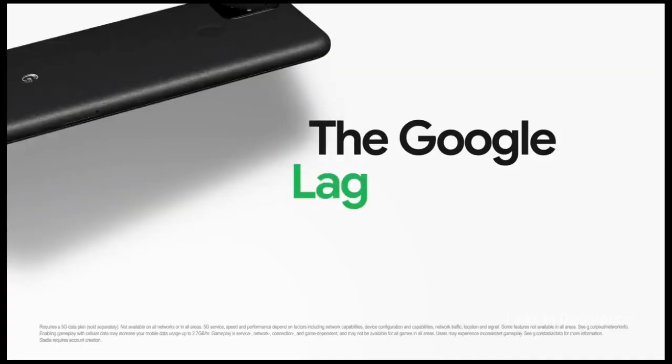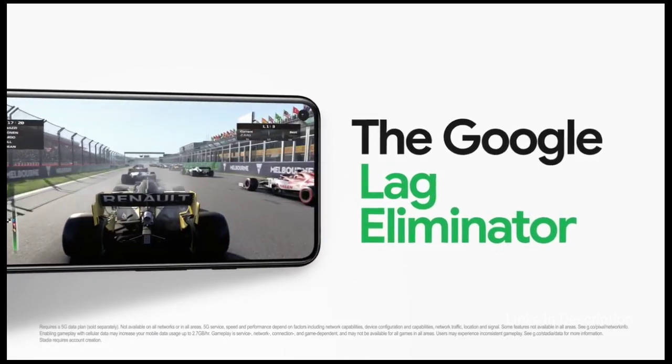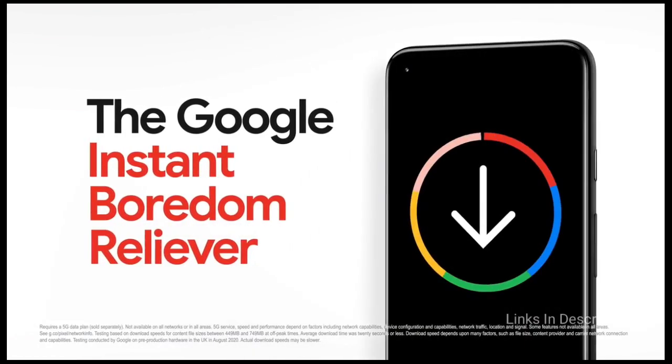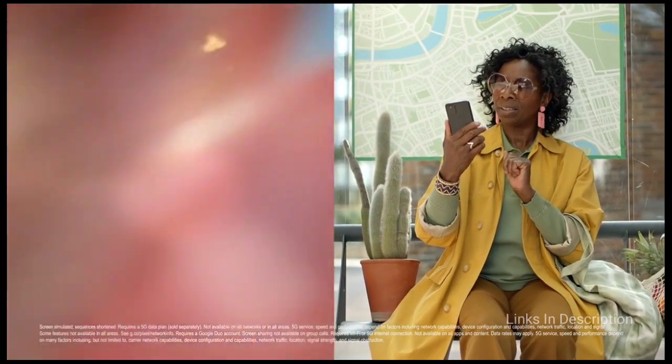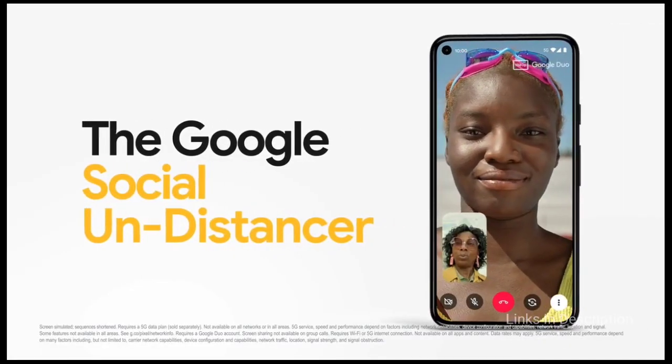The only downside of this smartphone is its processor. It is powered by the Snapdragon 765G chipset, which is not as powerful as flagship processors. Other than this, if you are expecting the design to be good, this smartphone's design is not so impressive.